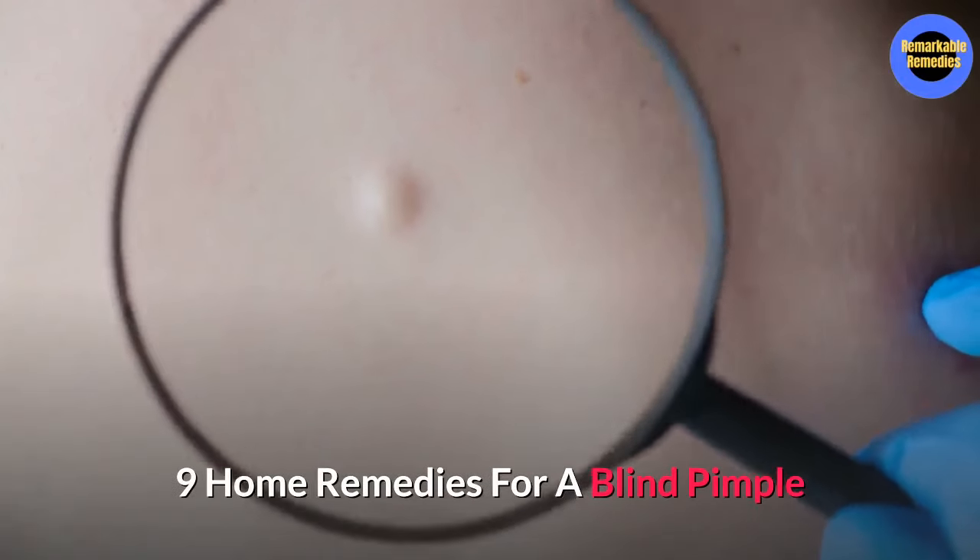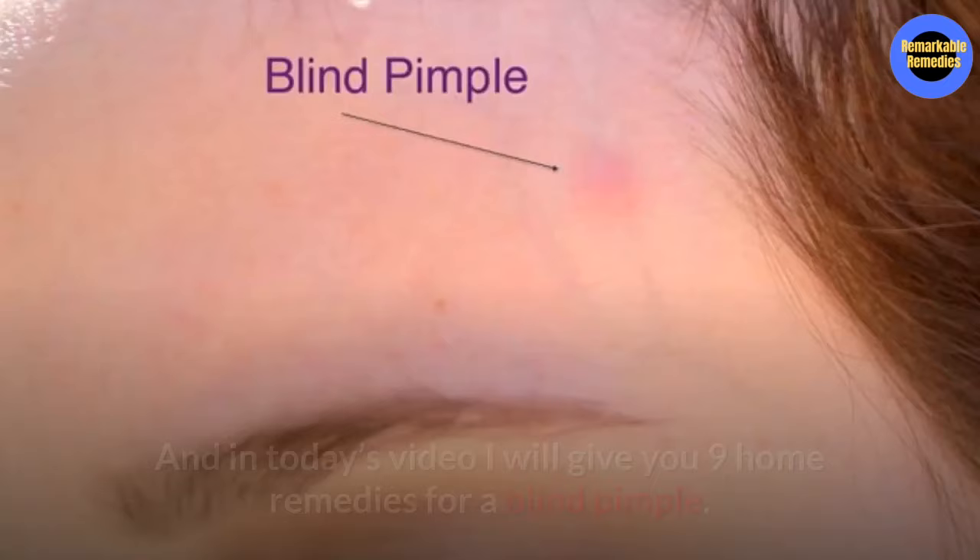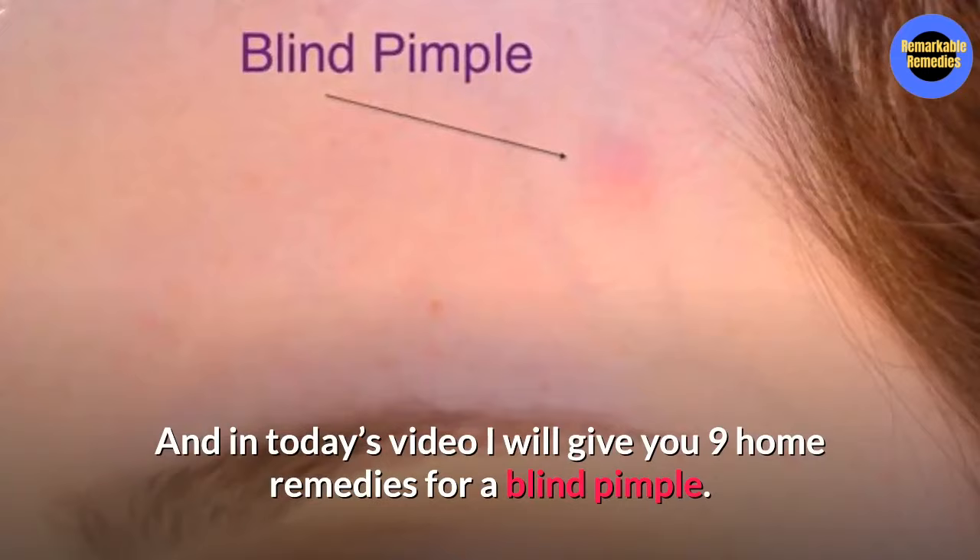Nine Home Remedies for a Blind Pimple. Hey everyone, Rob here from Remarkable Remedies and welcome back to the channel. In today's video, I'm going to give you nine home remedies for a blind pimple. If you're ready, let's go.